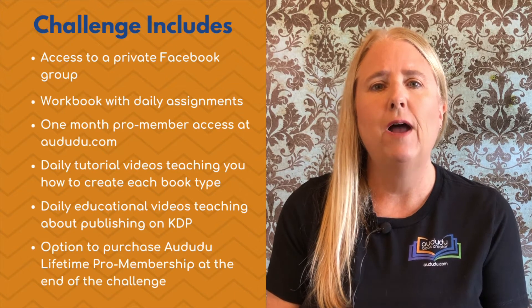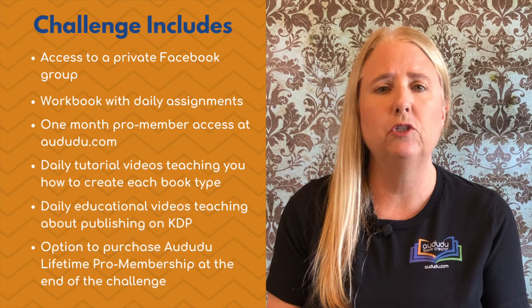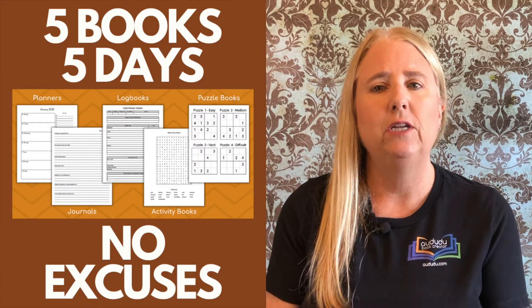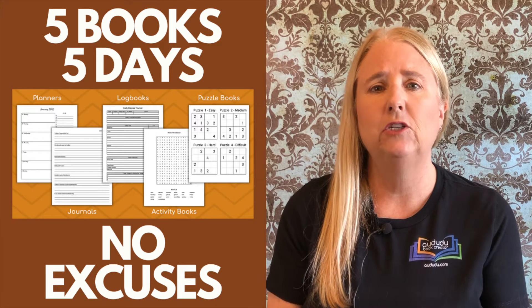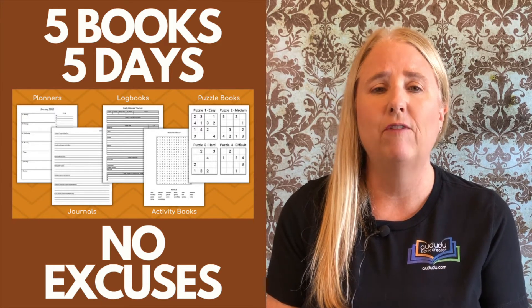At the end of the challenge you'll have the option to purchase an Adudo lifetime membership. Lifetime memberships are only offered to our challenge members. If you watch each day's videos and complete each day's homework, you will have no excuse for not finishing all five books.